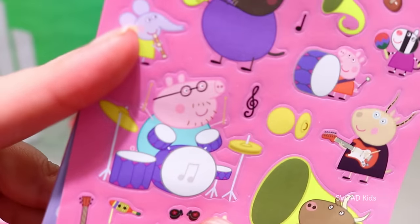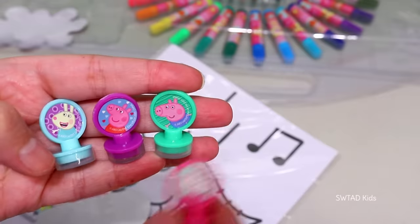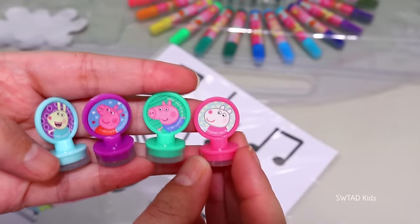I didn't know that Daddy Pig knew how to play the drums! And playing Doctor! All these stickers will come in handy to grade my work, but we also have these stamps!